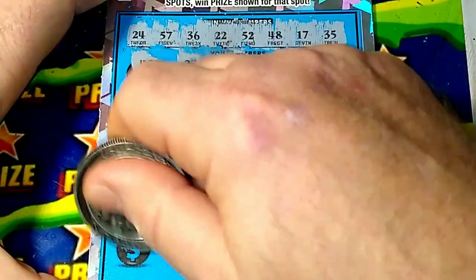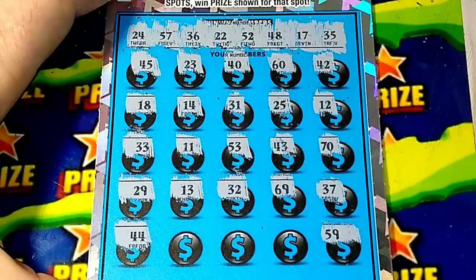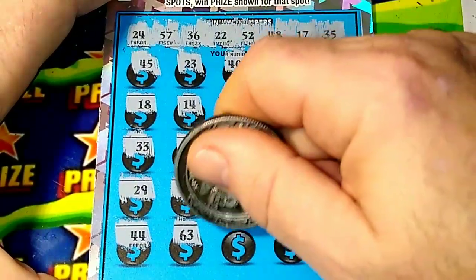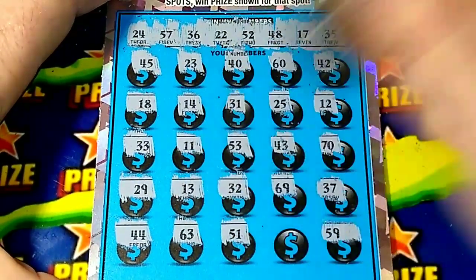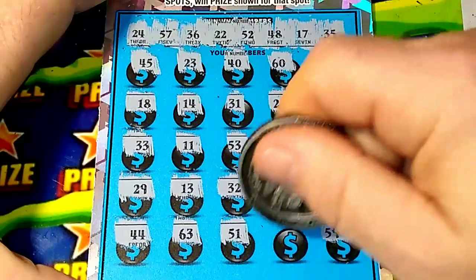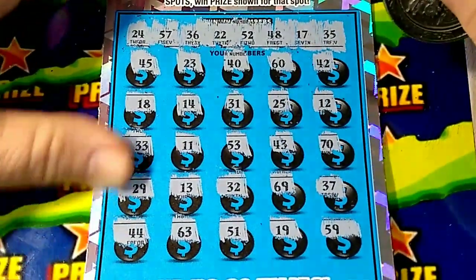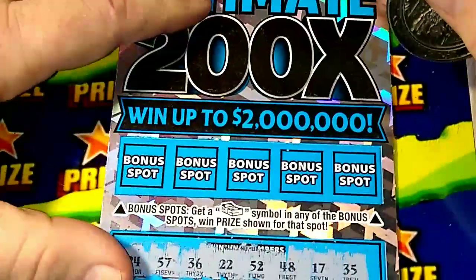Last row: 44, 63, 51 - last chance down here is a 19. All we got is a 17.